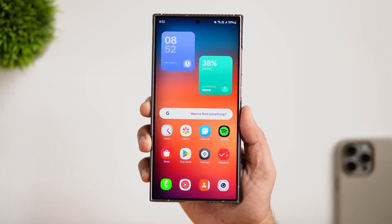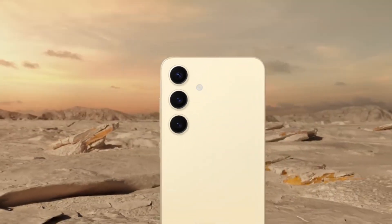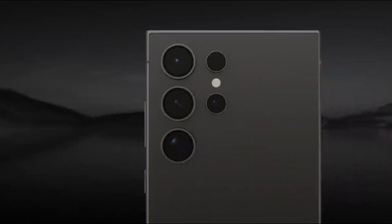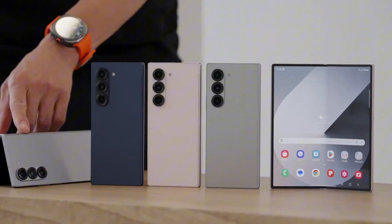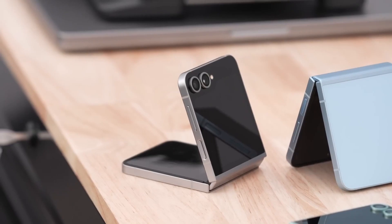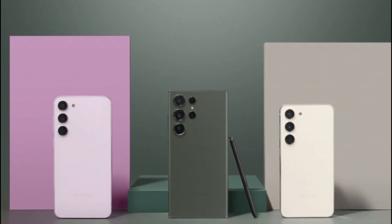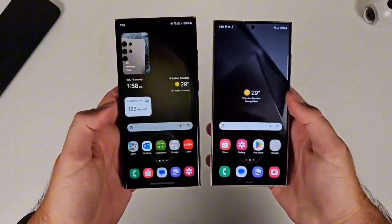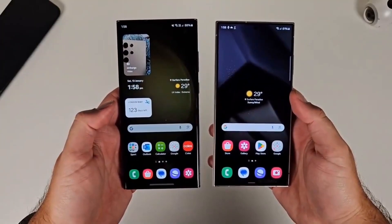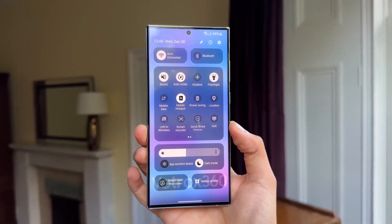Samsung has confirmed that starting April 7, 2025, the Galaxy S24 series, including the S24, S24 Plus, and S24 Ultra, will be the first to receive the stable update. The rollout is expanding rapidly with Samsung's latest foldables, the Galaxy Z Flip 6 and Galaxy Z Fold 6, next in line, followed by the Galaxy S23 series and more. Keep watching because we have all the details on the full rollout schedule, the most exciting new features, and some hidden additions that Samsung didn't mention in the official press release.